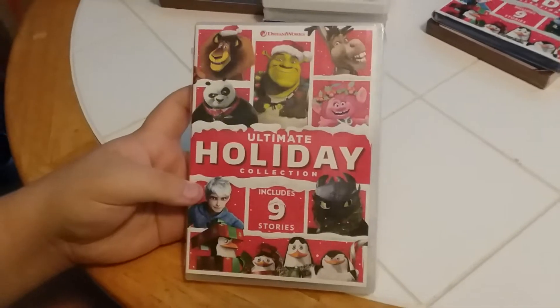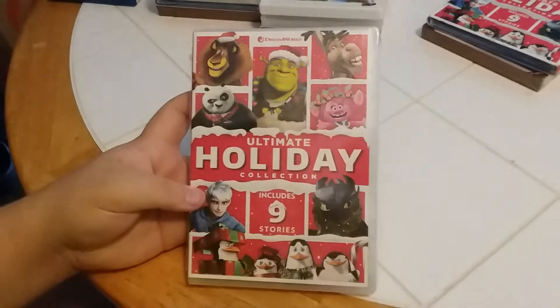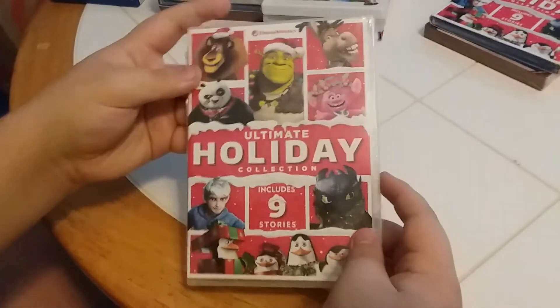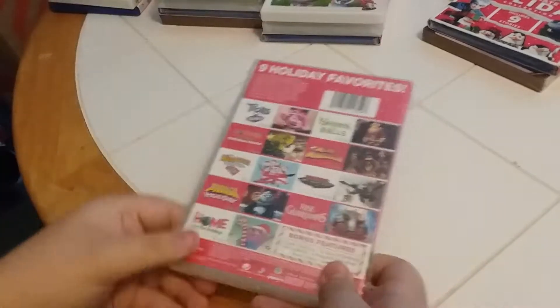The next one we have is a DVD — DreamWorks Ultimate Holiday Collection, includes nine stories. Front, side, and back.